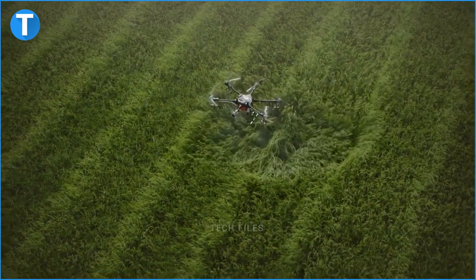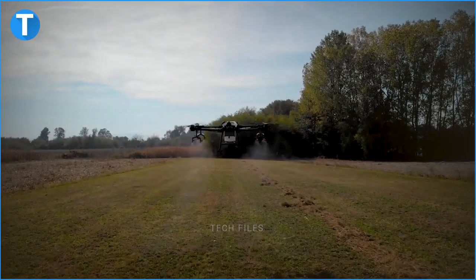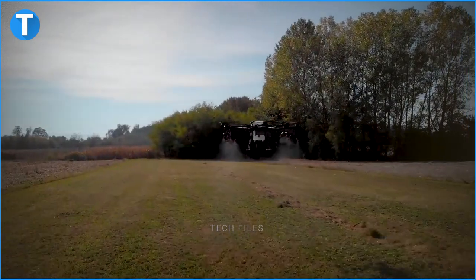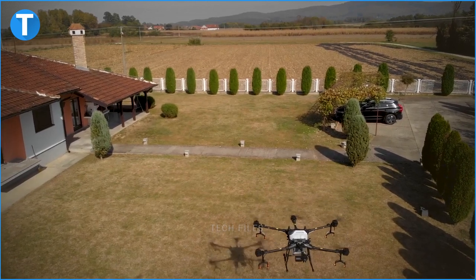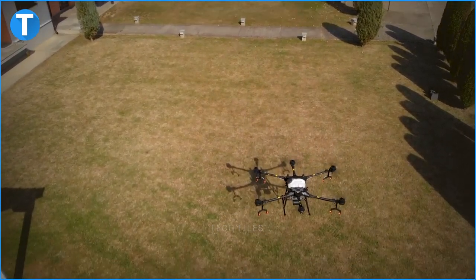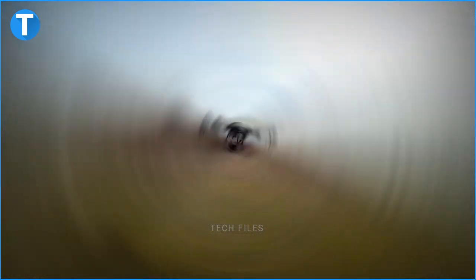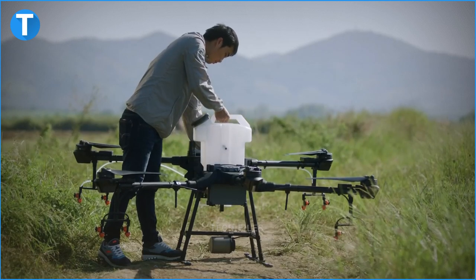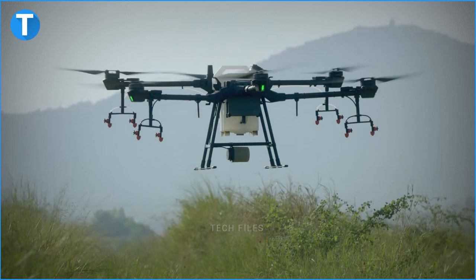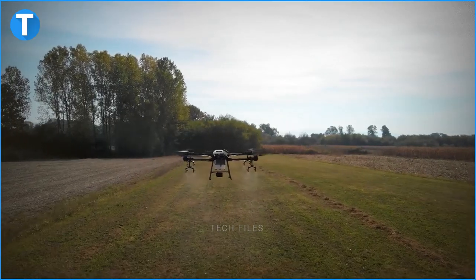The standard nozzles are XR11001VS models with a maximum spray rate of 3.6 liters per minute and a droplet size between 130 to 250 microns. The drone can also be fitted with optional nozzles with a maximum spray rate of 4.8 liters per minute and a droplet size between 170 to 265 microns. The total of eight nozzles covers a spray width between 4 and 6.5 meters at a height between 1.5 to 3 meters above the crops. The spray tank has a rated volume of 15 liters and a rated functionality payload of 15 kilograms. When filled with liquid, the spray tank has a volume of 16 liters and a functioning payload of 16 kilos.